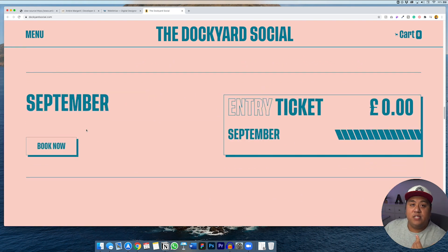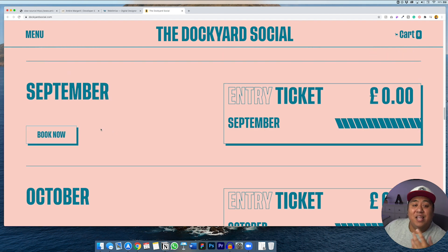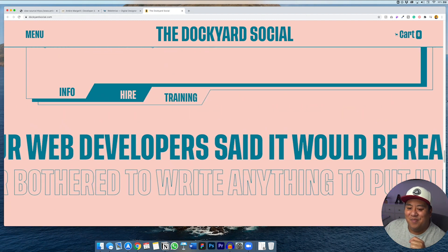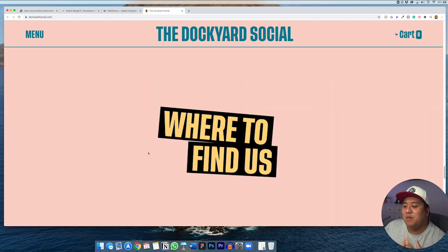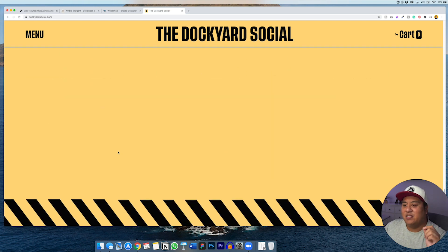A lot of people associate Webflow with just creating portfolios to show off design skills, but Webflow is also very effective for event sites. They also have e-commerce now, which I haven't tried yet — let me know in the comments if you've tried Webflow e-commerce and how it's worked out. My wife has an e-commerce store so we're figuring that out. I love this part right here where it says 'our web developer said it would be really cool to put big scrolling text here but never bothered to write anything.' That little personality touch is amazing branding — great job to the designer of DockYard Social.